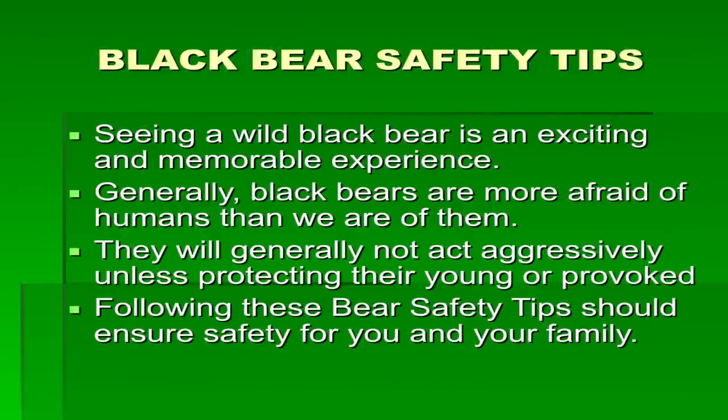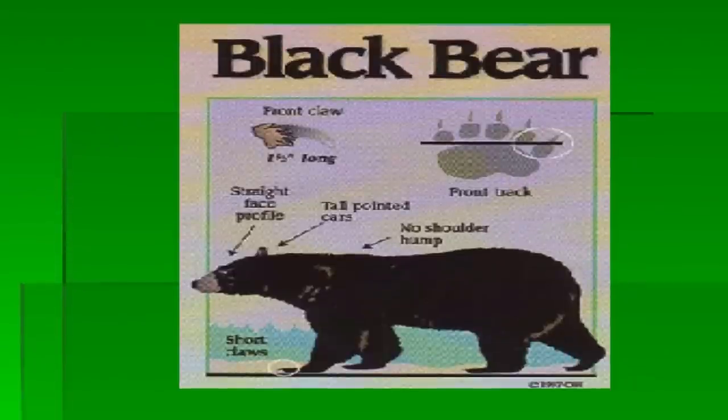Black bears typically den until about mid-March through May, when they emerge from their dens with their cubs, which are usually about four to five months old at this point. They're usually born in January or February, and only weigh six ounces to 12 ounces at the time of their birth.